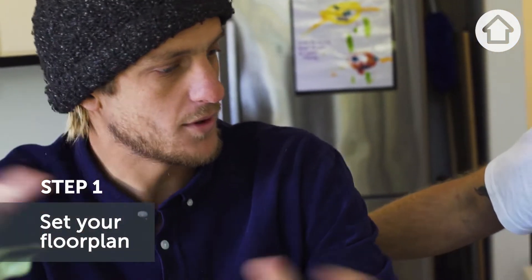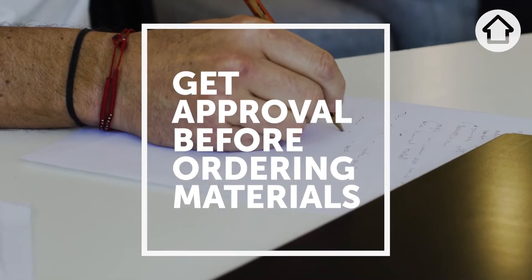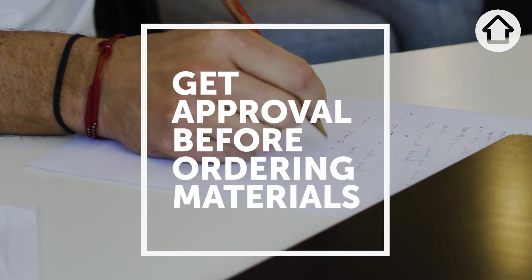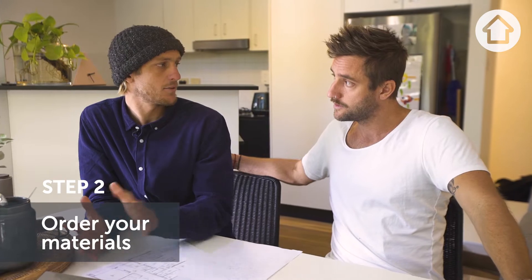Where do we start? Well, you start with the floor plan — so that's where everything's going: where the shower's going, where the bath is. You might have some council requirements, so you might have to get a DA approval. You want to get that approved before you start ordering. Then you can order all your fittings and fixtures — all your toilets, your bathroom, tapware.